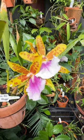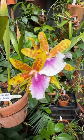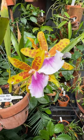I love Miltonias and they really love Melbourne. Mine live outside all year, undercover, with bright indirect light.